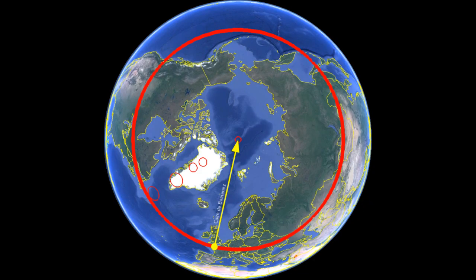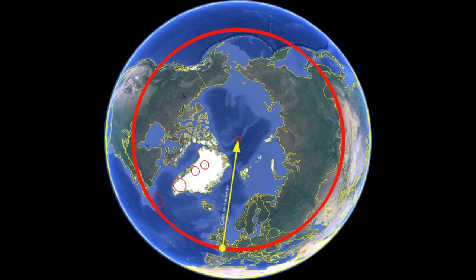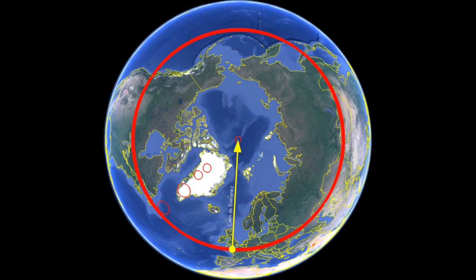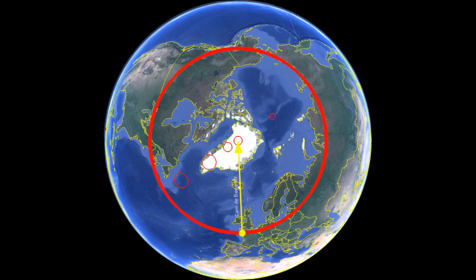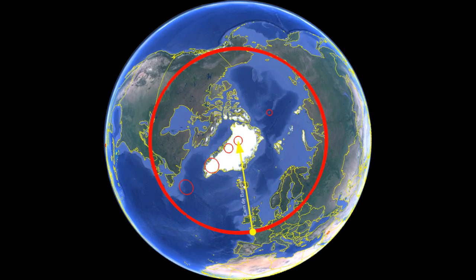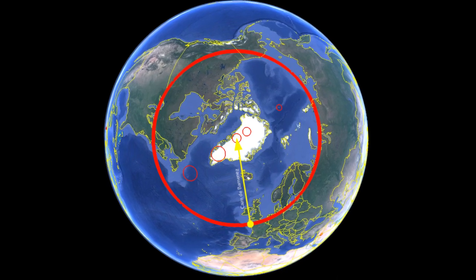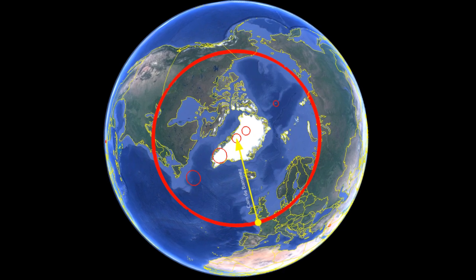Once you have wrapped your head around the idea that the geographic pole has shifted, and so that latitudes have changed over the last hundreds of thousands of years, you might get a sense of what all these ancient structures are about. Once a location shifts in latitude — something that is believed to be impossible by geologists — the solstice angles change as well.